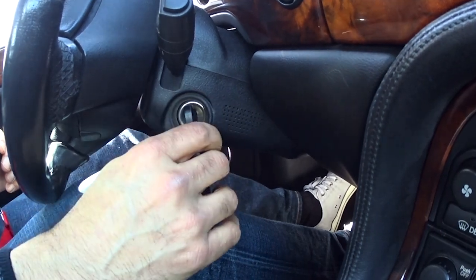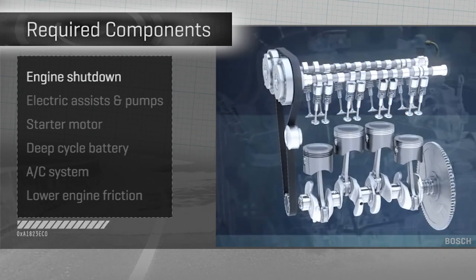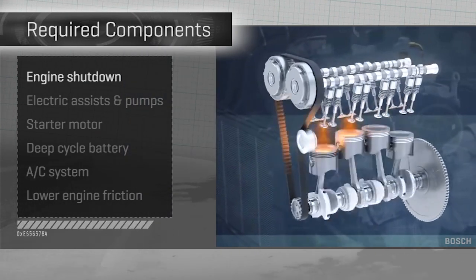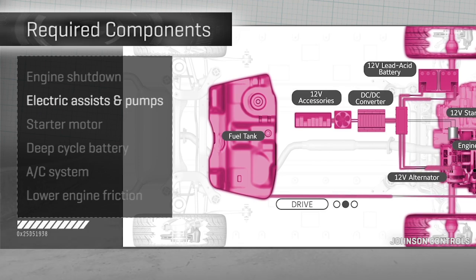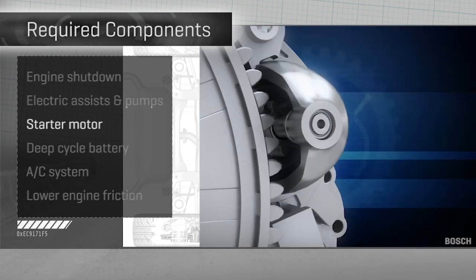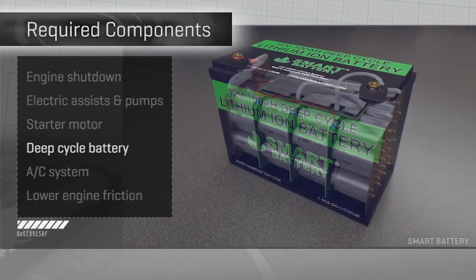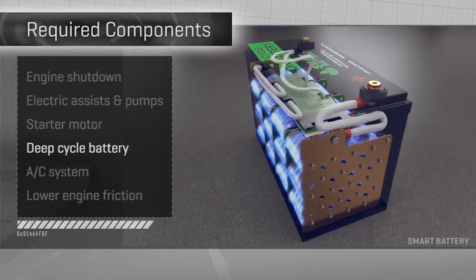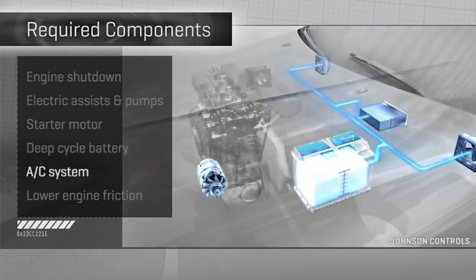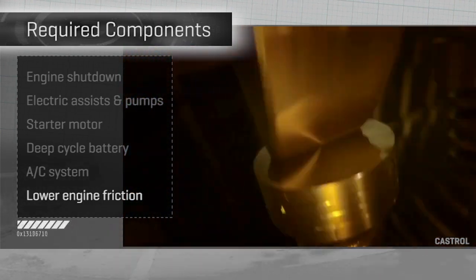Allowing a car to do that requires much more than you can do just twisting a key. First, this is engine shutdown, not car shutdown — the electronics stay on and don't hiccup or flicker when the engine restarts. The car should have electric assists and pumps, not belt-driven ones, so you don't lose things like power steering or automatic transmission readiness when the engine's down. You need a tougher starter motor, a deep-cycle battery designed to be deeply discharged and recharged readily — sometimes the car will even have a second battery for auto start-stop. An air conditioning system that can override auto stop to maintain cabin temperature, and harder, smoother internal engine friction surfaces for durability, because starting is hard on engine bearings.